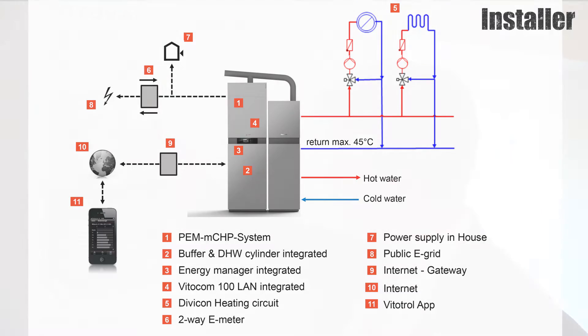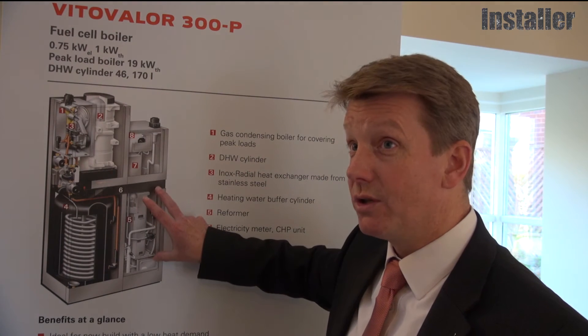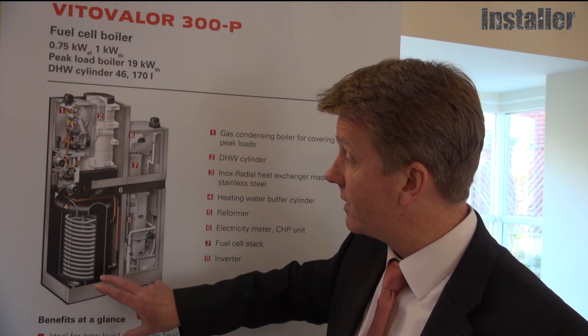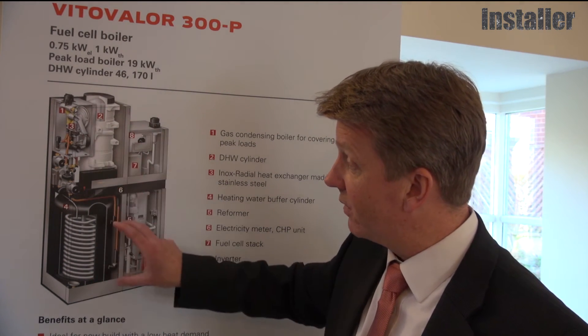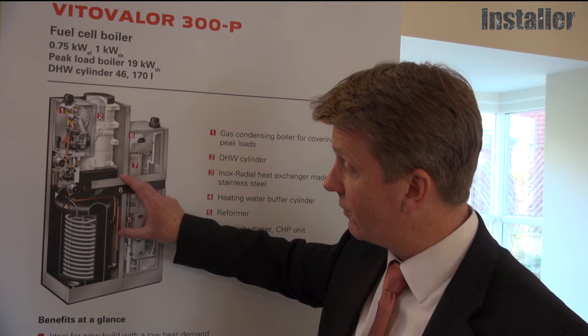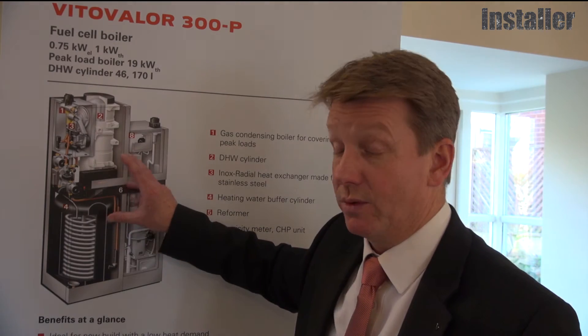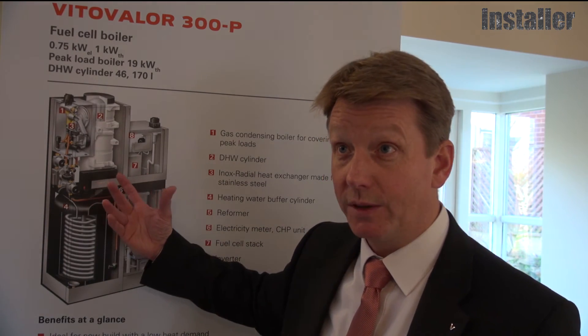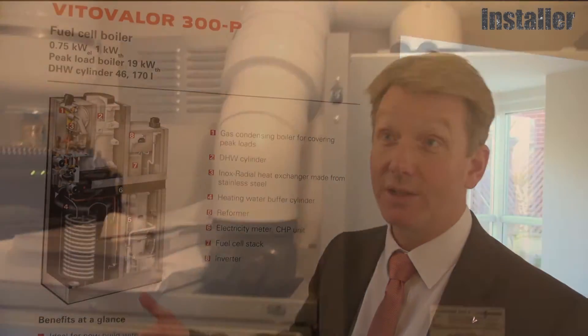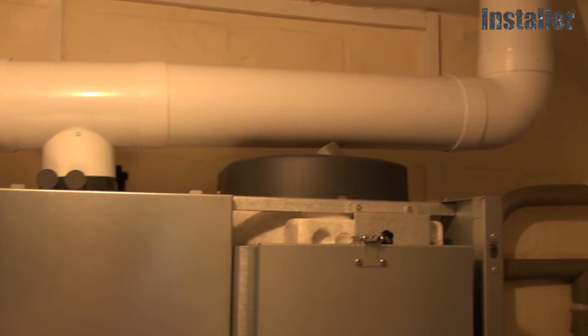The unit comes in two parts: the fuel cell unit and the peak boiler unit, which are wheeled into position. The installation from the heating point of view is more or less the same as a normal gas boiler — you have the flow and return connections, the gas connection, and the flue terminal.